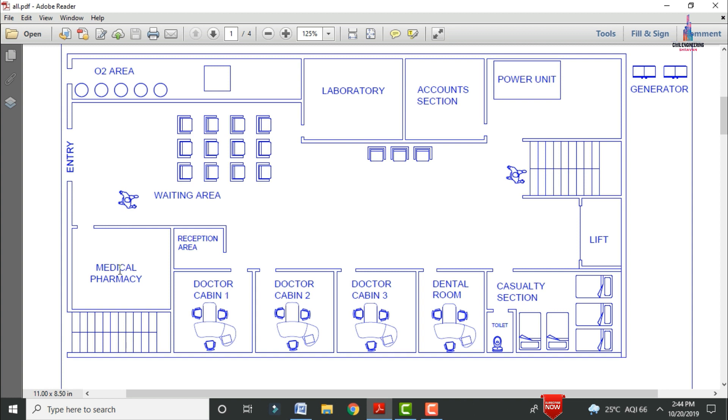This is the medical pharmacy section, and there is also a waiting area here. This is the reception area for the ground floor section. This is doctor's cabin one, doctor's cabin two, doctor's cabin three, and this is the dental room section. The minimum distance in horizontal position for doctor cabins one, two, three and the dental room is 12 feet 0 inches.